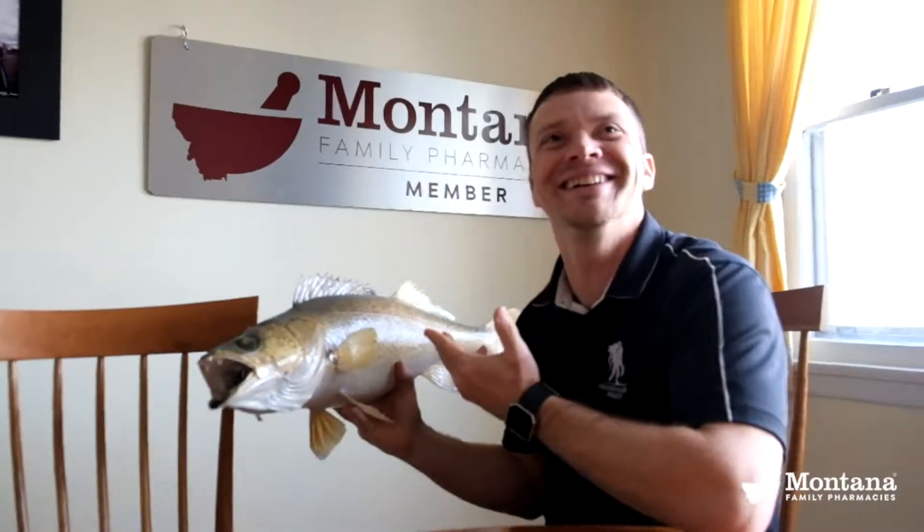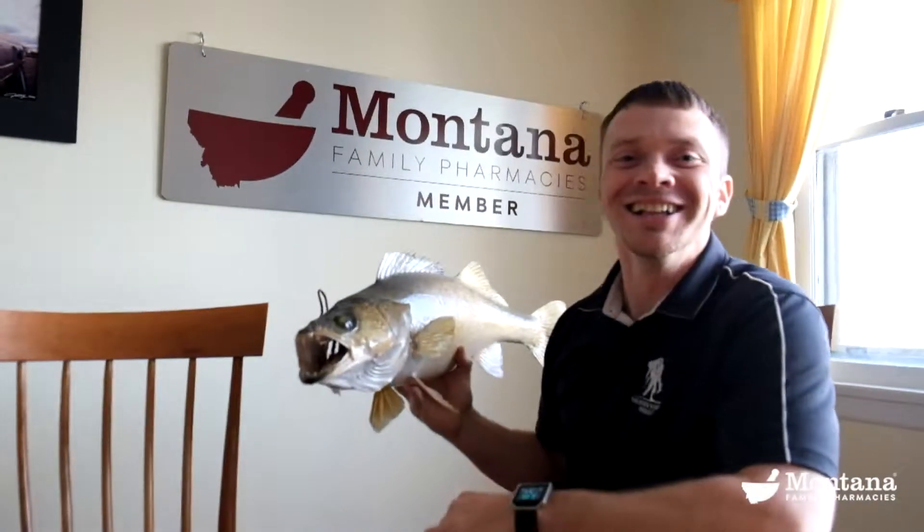Is your skin dry and scaly? Let's talk to my friend Wally here.